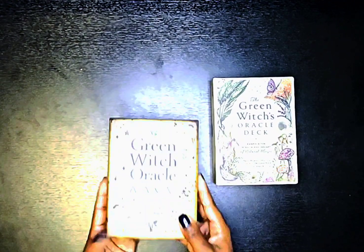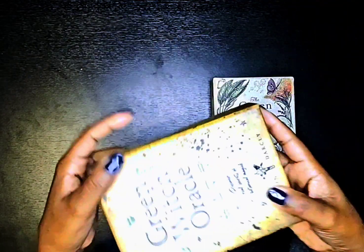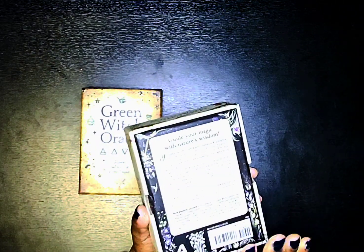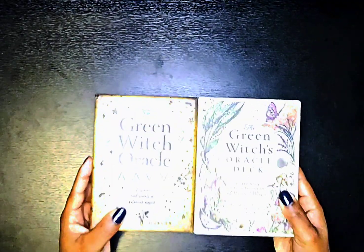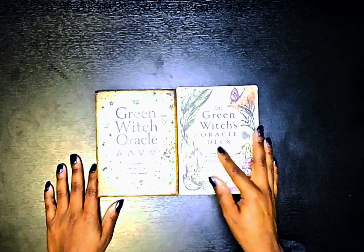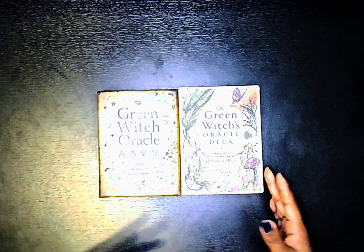The Green Witch Oracle has 44 cards in this deck. They both have very nice boxes and similar color palettes. The Green Witch's Oracle Deck has 50 cards, so you get six more cards with that one. Both are around the same price — about $19 each. Right now the Green Witch Oracle is on sale for about $17 on Amazon, but the regular retail price is a little over $19.